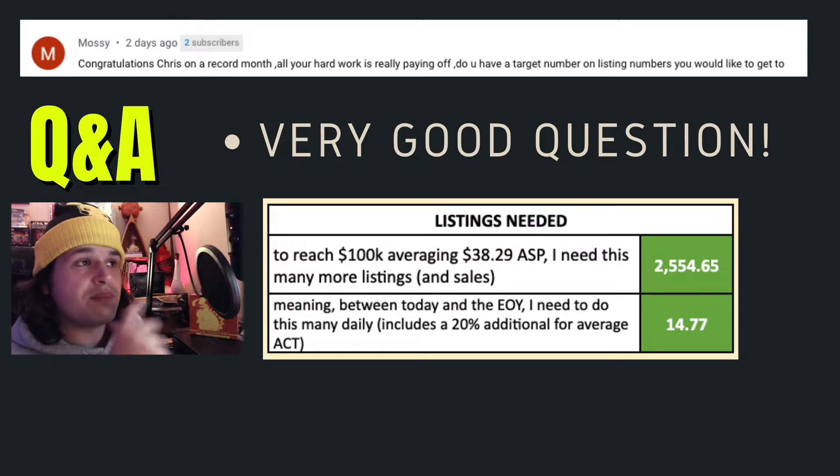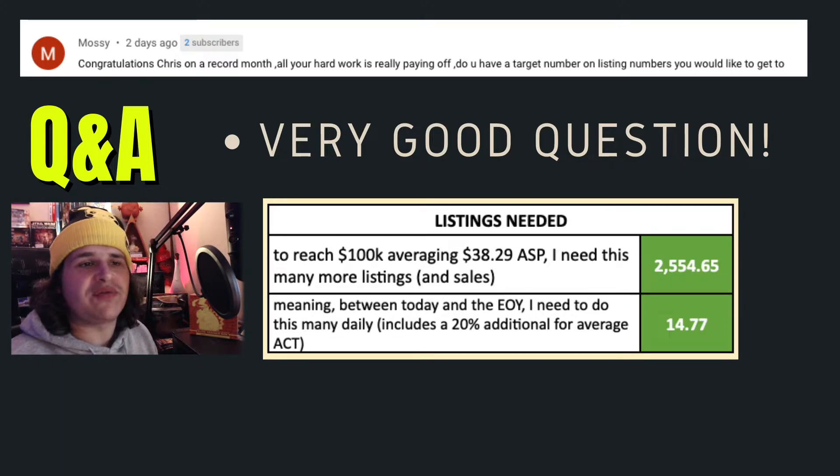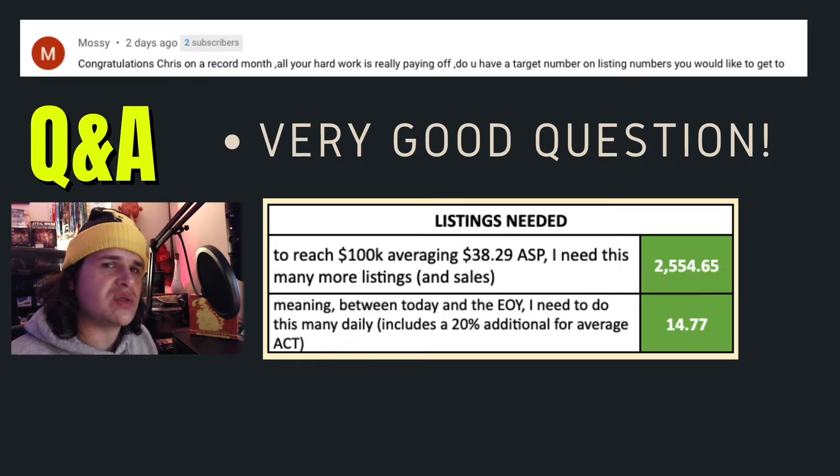Question for this week — Mossy reached out, gave me a good thank you for my progress over the last month, and asked what my target number for listings is. As I mentioned, it will fluctuate. If I had my ASP sitting at, say, $80, I could potentially be doing half the amount of listings — only 7 per day. However, if I'm able to get my ASP up, I'm also going to try and do just as high a quantity, around 10 to 15 per day, 7 days a week, to make sure I'm getting ahead when that opportunity arises. So I'm trying to do two things: raise the ASP but also continue to do 15 listings per day. Some days are a lot easier than others — if I'm doing DVDs they're easy to list, but clothing and other items that need to be cleaned take a lot more time.